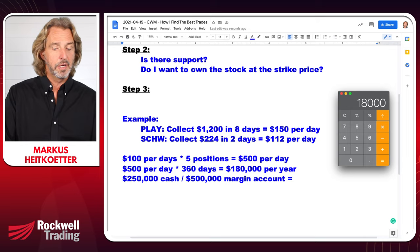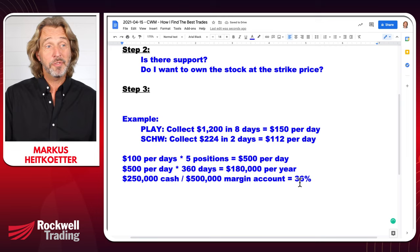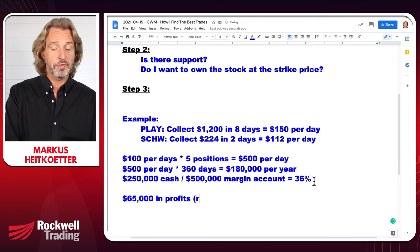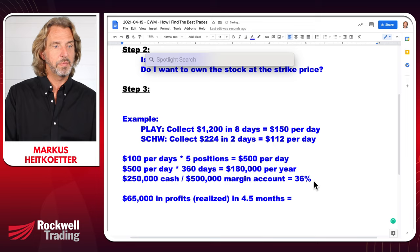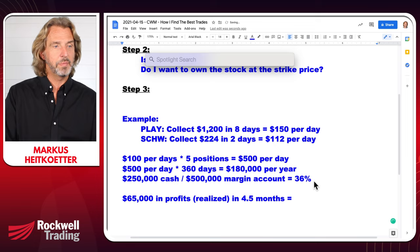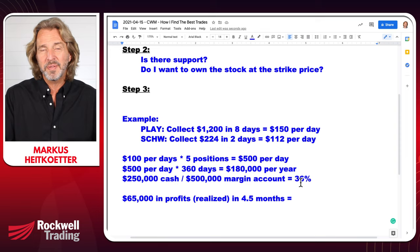Let's check: $180,000 divided by $500,000 is 36% — that's my goal. Sometimes I achieve the goal, sometimes I do not. Thus far I've realized $65,000 in profits in about four and a half months. I do have unrealized profits and losses, but right now I'm basically on track to make a little bit more than 36%, and it seems I'm on track to make probably around $200,000 for the year.